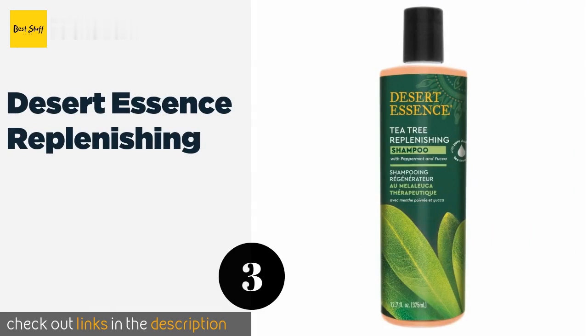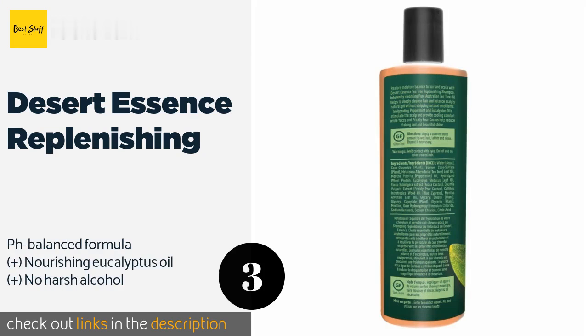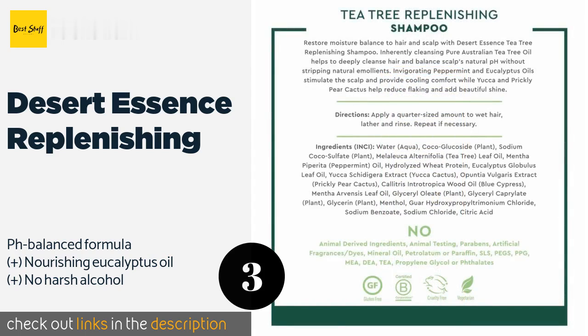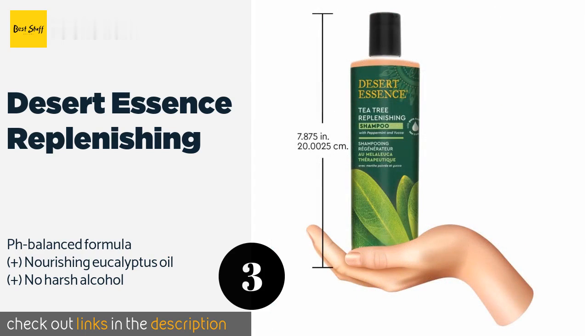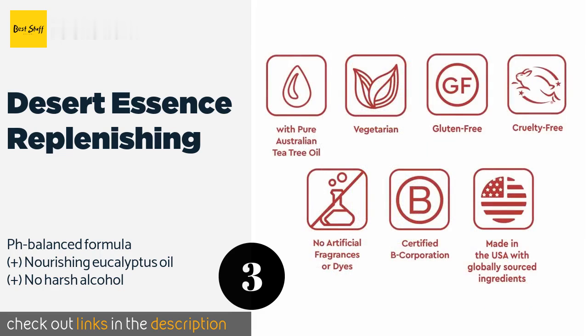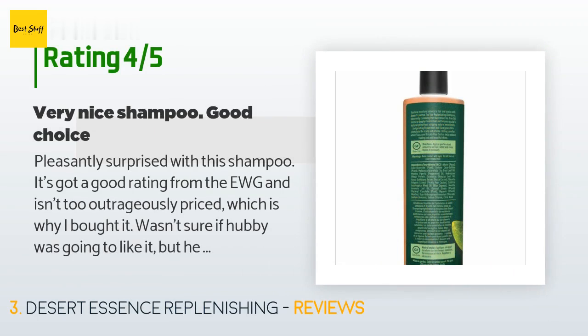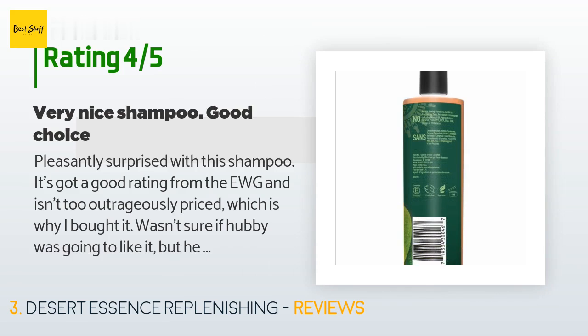The next product is Desert Essence Replenishing. Those struggling with hair loss or thinning will appreciate that Desert Essence Replenishing contains yucca, which is said to help treat both of those problems. This same ingredient can also reduce inflammation, itchiness, and dandruff, making it good for multiple issues. This product is available on Amazon for $8 and is rated 4.6 stars from 250 customer reviews.